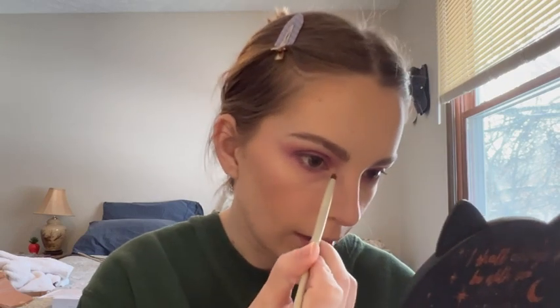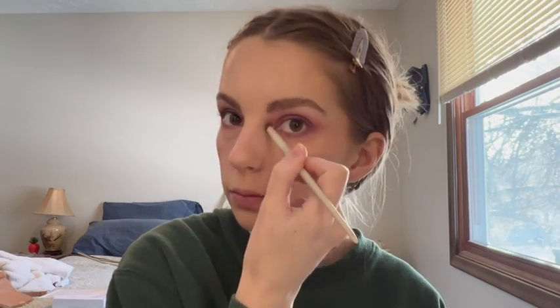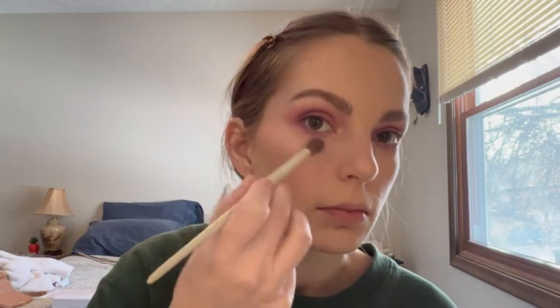I don't mind the glitter fallout on my eyes or cheeks. I'm taking the shade Bubblegum for the inner corner — it's like a really light baby pink, almost like a ballet slipper pink. That's really pretty; it would also work as a face highlight. I like doing that sometimes — adding the inner corner color as your cheek highlight because it really ties the look together. It's a little messy but I don't care, we're just having fun. I love purpley berry looks like this.